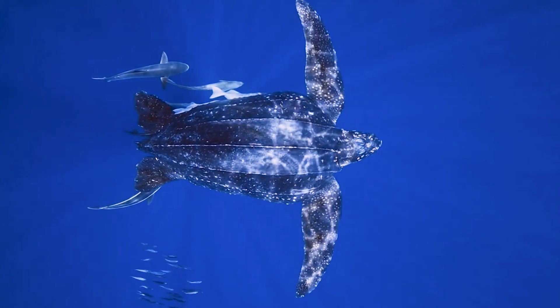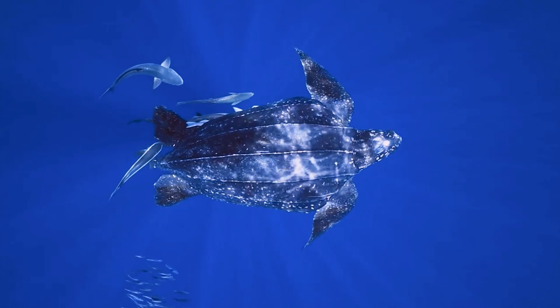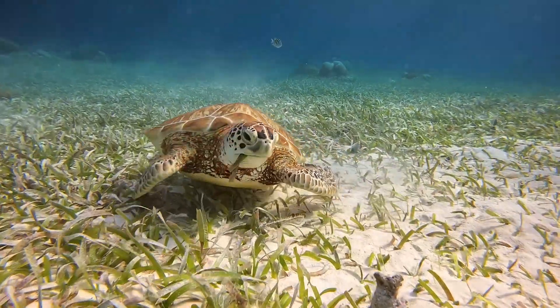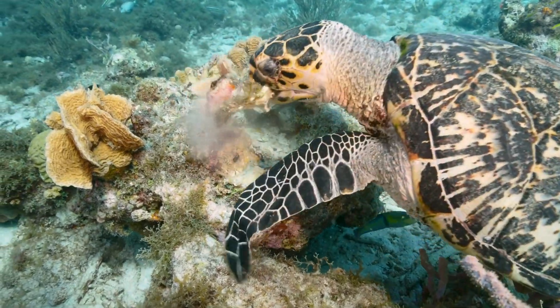Sea turtles are some of the oldest creatures on Earth — they've been around for more than 100 million years. They are a vital part of the ocean's ecosystem, playing a crucial role in maintaining the health of seagrass beds, coral reefs, and other habitats.